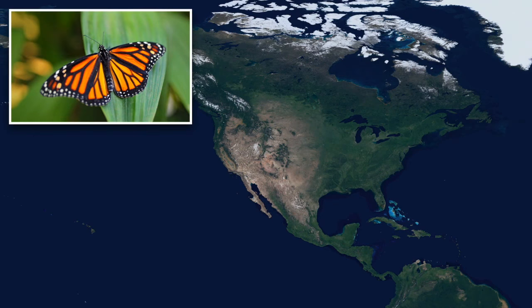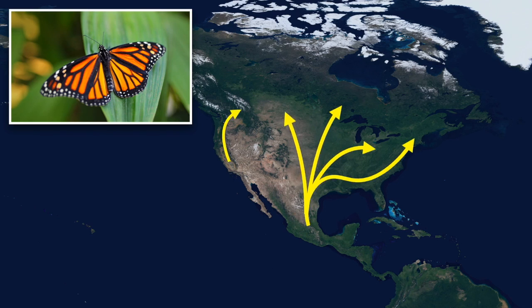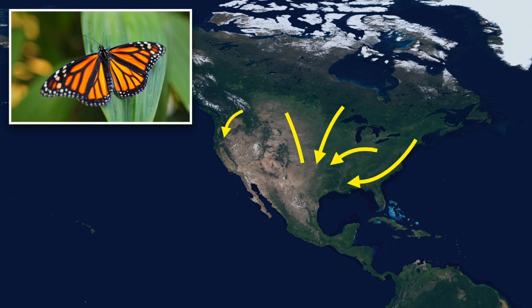Then, in spring, when the weather warms up back north, all of these animals head back again. This whole process, going back and forth like this once each year, it's called migration.